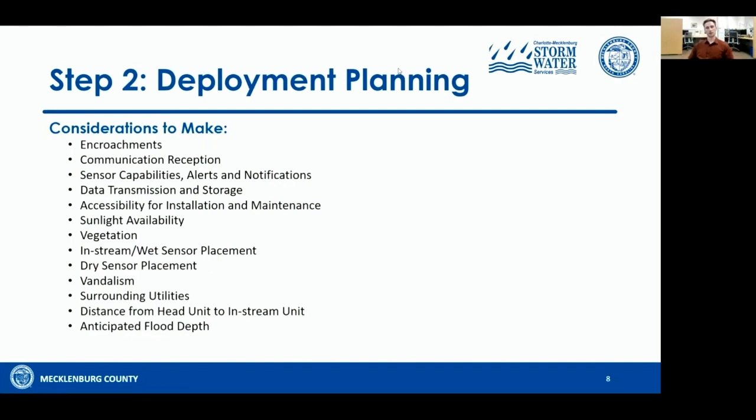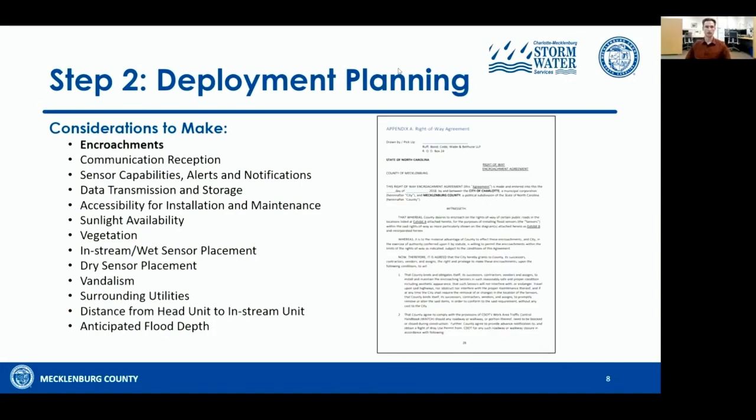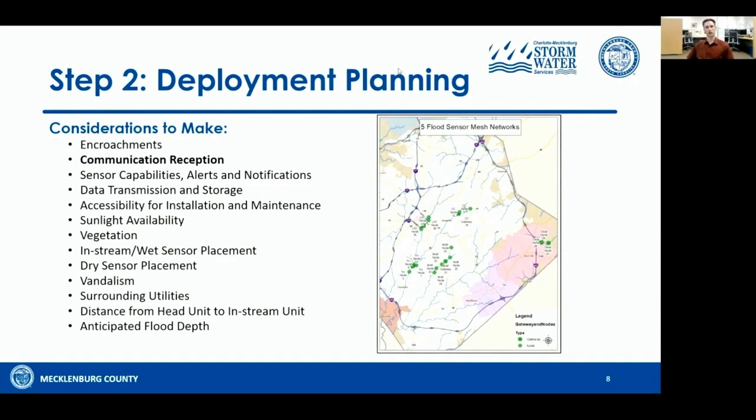Step two: deployment planning. I highly emphasize that you spend a considerable amount of time on deployment planning. In Mecklenburg County, we developed a right-of-way agreement with the City of Charlotte Department of Transportation. For communication reception, we have good cell reception in Mecklenburg County but have some limitations due to canopy cover, so mesh networks weren't really viable for us. If you're somewhere without a lot of canopy cover, that may be a great solution. You may be somewhere with bad cell reception and need iridium or satellite. Know what your needs are and then base your procurement of flood sensors off of those needs.